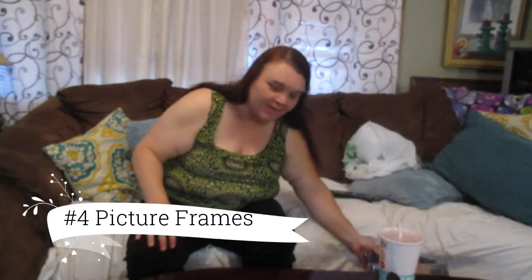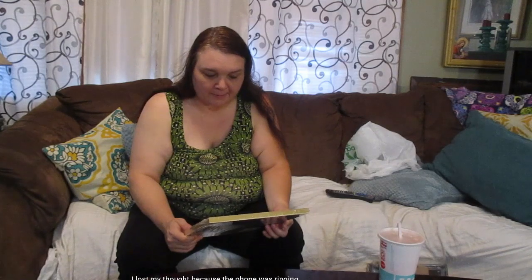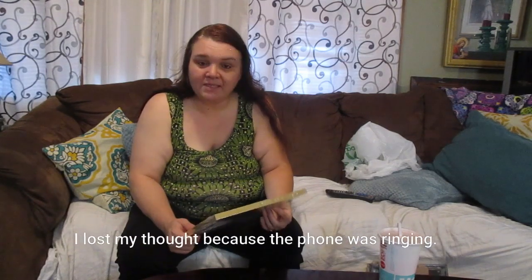Another thing I always buy from the Dollar Tree, and I know a lot of you do the same, is picture frames. Some of Dollar Tree's picture frames are really flimsy, but they're actually coming out with some pretty good ones. Picture frames is another thing I buy from the Dollar Tree. I got four of these today because I've got a DIY project I'm going to do.